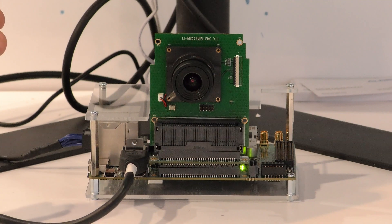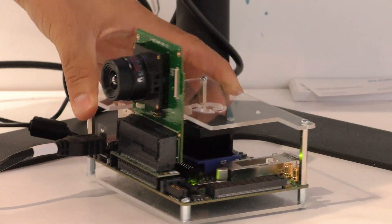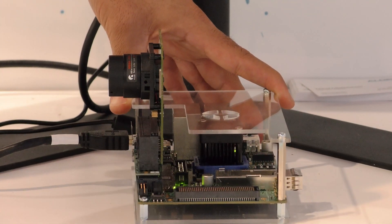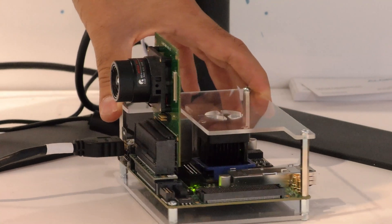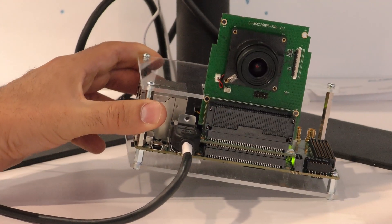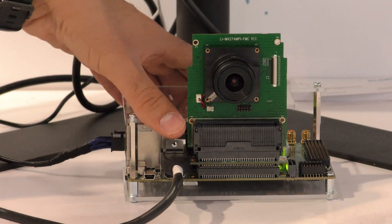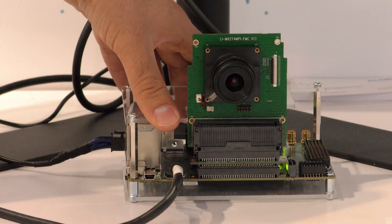This board is provided by Xilinx; it's under the Zynq MPSoC family. There are many different peripherals on the board like QSFP Ethernet. There are four USB 3.0 and two Ethernet connectors as well, DisplayPort and HDMI port in and out.